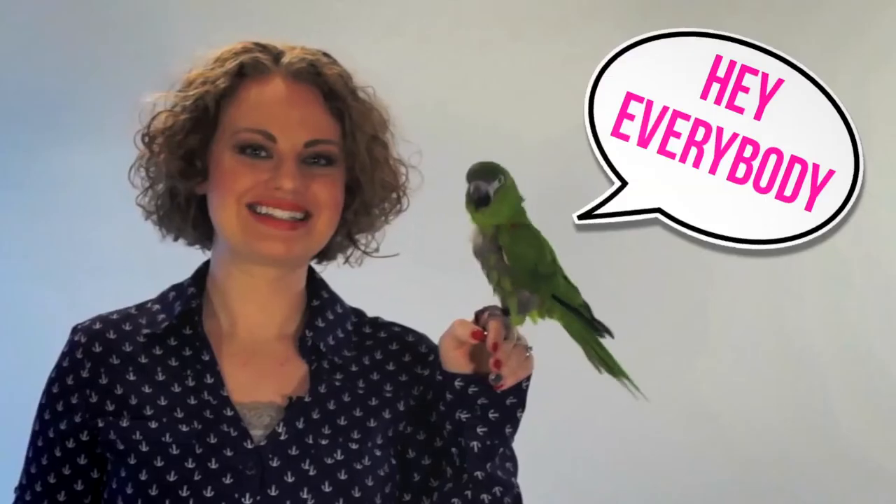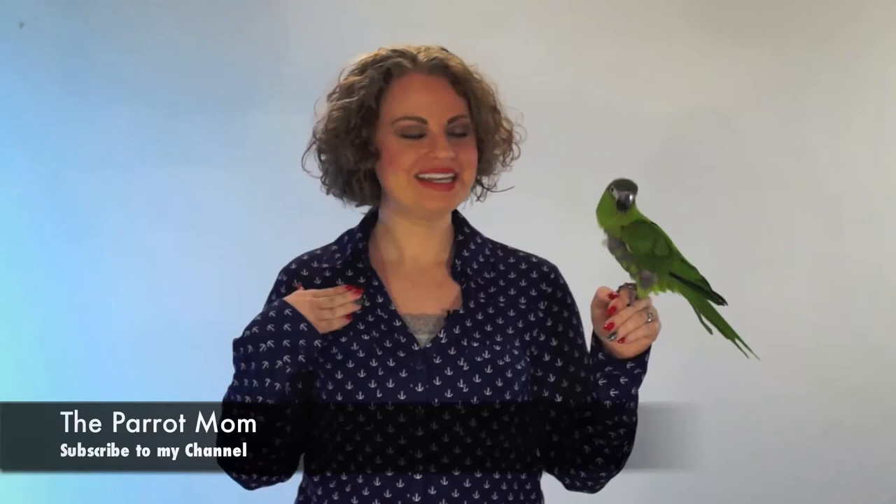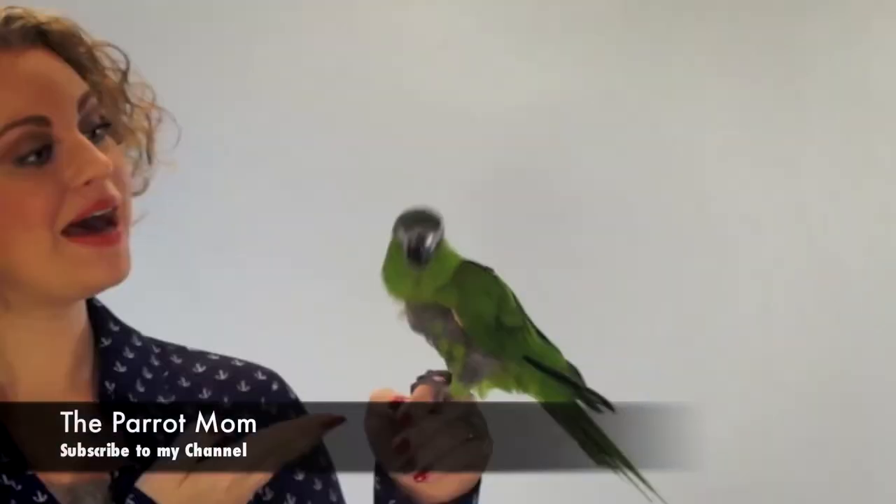I don't want to do an intro for this one because it's really gross. I hope you enjoy this video brought to you by the Parrot Mom. I'm Tora, also known as the Parrot Mom, and this is Kiwi, my lovely assistant.